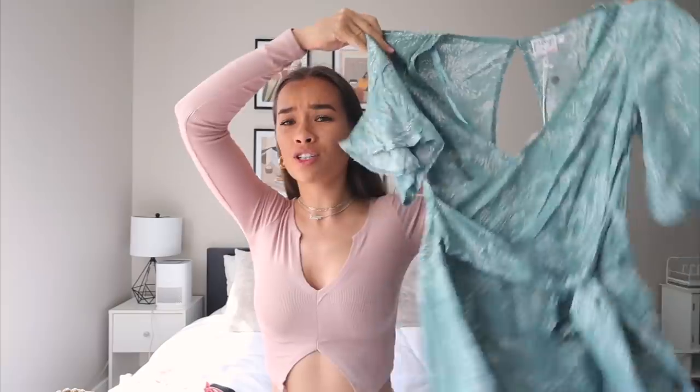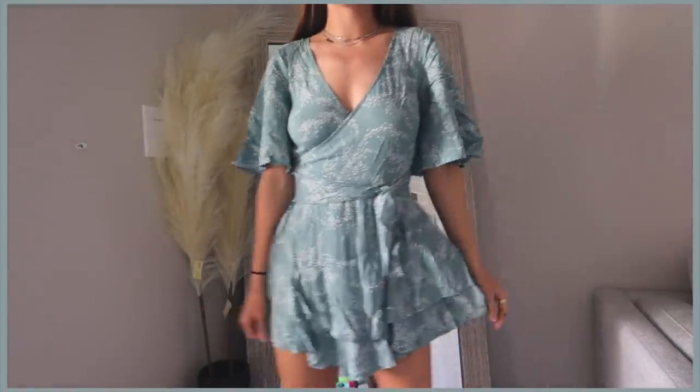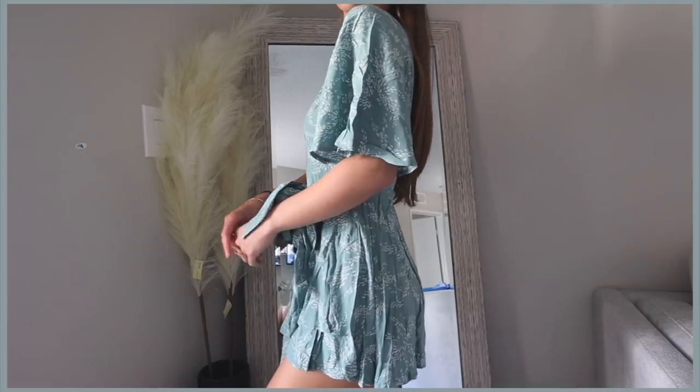It fits so nicely on your body and I'm in love with it. Next I have this romper which is so cute — it's perfect for springtime. I can definitely see myself wearing this on Easter, to church, or to a brunch. It's a really pretty sage green color and I am obsessed with this color; I've been obsessed with it for a while now.